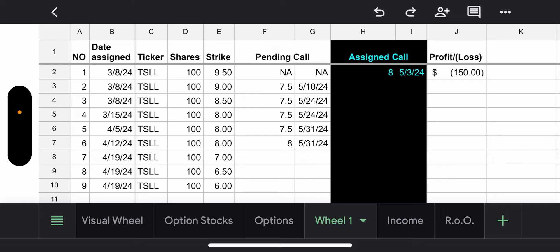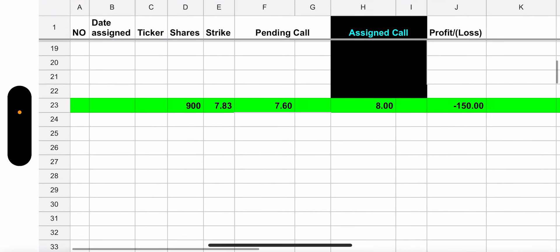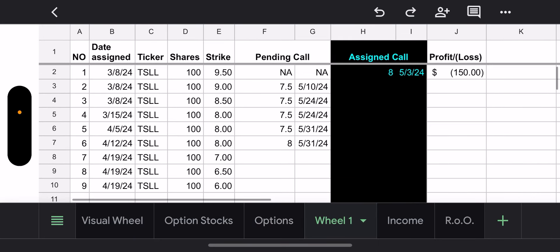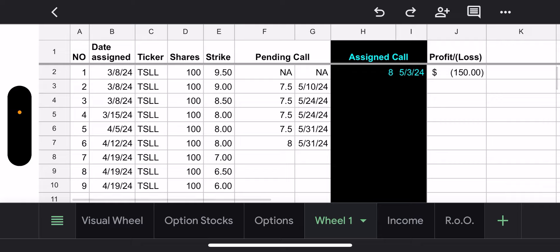Right now I got assigned one call and I had to sell it for $8.00. Since it's first-in first-out, my first purchase of TSLL is actually $9.50. So I'm showing right now in my account a loss of $150 on capital gains. However, my average cost basis on all of these puts is $7.83. So as long as I get assigned above $7.83 on all nine contracts, then in the end it'll be a net profit when it comes to capital. I eliminated the other columns to show the cost basis based on premium so I didn't want to overcomplicate it.